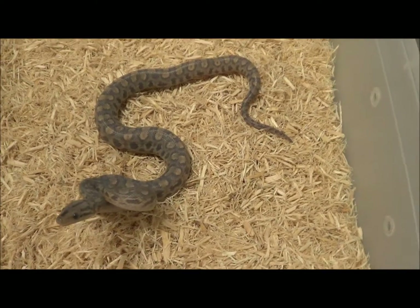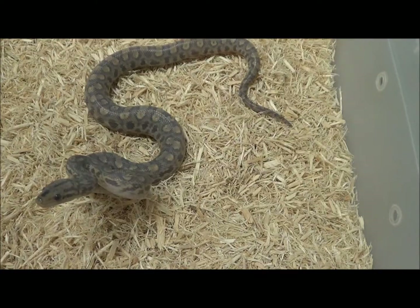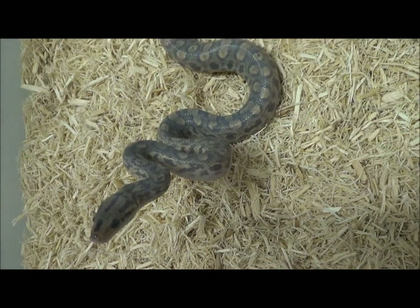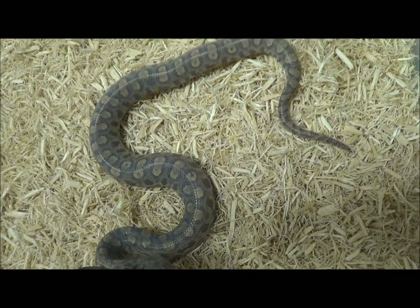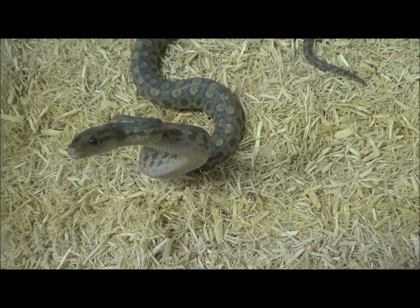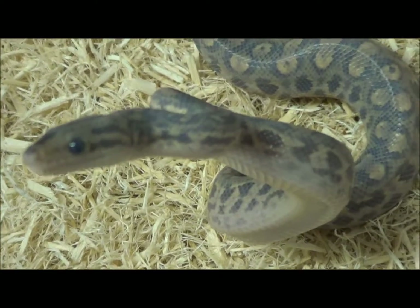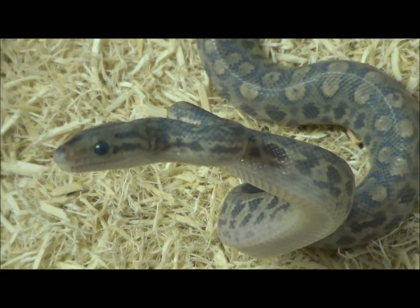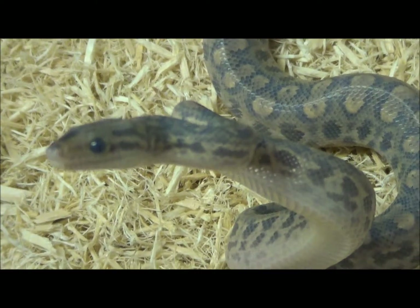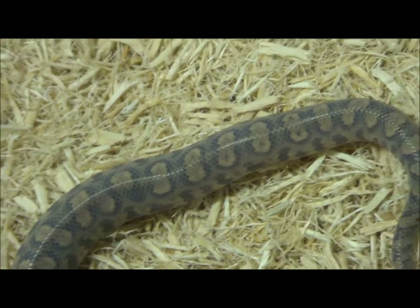This is male 1601, code MANCRB1601, born on July 15, 2016. Mainly eating live — still working on feeding them frozen-thawed, but whoever gets them can switch them over. I don't have a single Colombian rainbow adult that eats live. They're a lot better than a lot of ball pythons and other species. But as babies, we just kind of give them what they want to get them up and running.